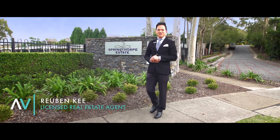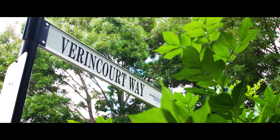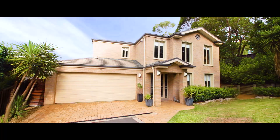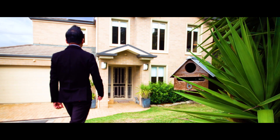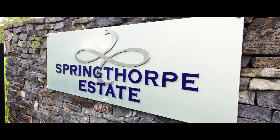My name is Ruben Key, presenting 6 Waring Court Way, Castle Hill. This amazing home on the high side of the street is situated at the end of a quiet cul-de-sac within the calm and peaceful environment in Springtop Estate, Castle Hill.